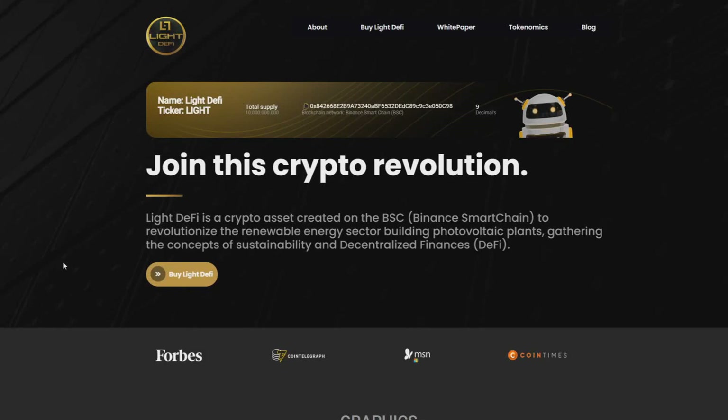Hello guys, my name is Shrek and in today's video I will introduce you to a project named LIDE. At the beginning of this video I want to tell you all that I'm not a financial advisor, and if you want to invest in LIDE or in any other project, do your own research and invest only money that you can afford. Let's get started — what is LIDE?